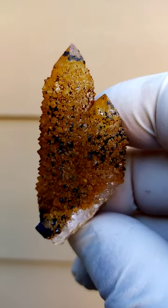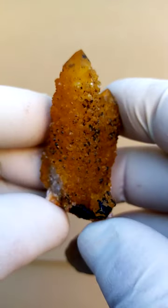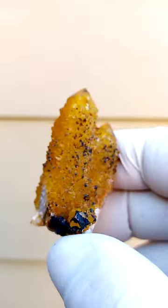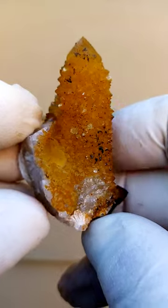All absolutely natural — this is how they come out of the earth. Of course, they sit in a very hard iron-rich clay, so the cleaning is quite a process, especially on these sunshine Spirit Quartzes.